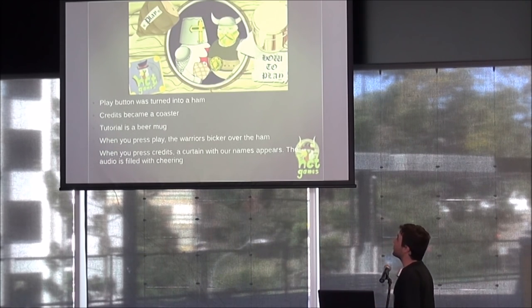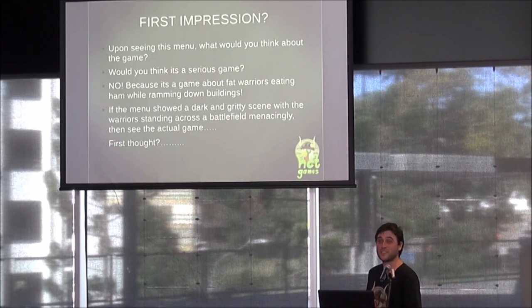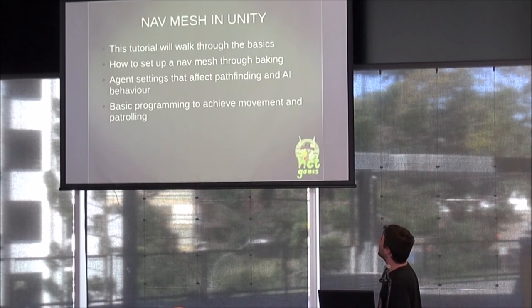It's a level of interactivity — it's more interesting and immediately sets the tone for the game. Would you think this is a very serious game? No — it's a bunch of fat warriors eating ham while ramming down buildings. Menus are the first things we see in the game. They set an important tone, and first impressions are important. So why not have a video showing in it, make a game within the menu, have things happen, set jokes — why not? And that's the end of that talk. Now onto the actual nitty gritty details of Unity.